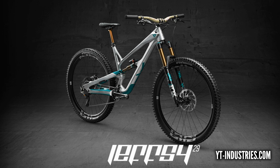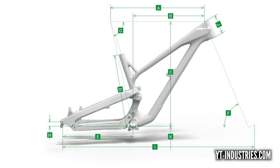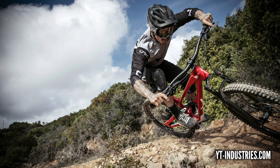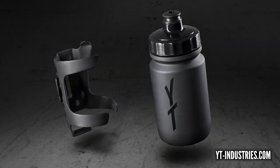At a glance the Jeffsy looks fairly similar - 27.5 and 29 inch models - but the sizing is completely revised. On the 29ers the reach goes from 430 up to 510 on the double XL, and on the 27.5 it's 422 to 502. They're longer and slacker, with less places on the frame for mud to collect. There's a flip chip so you can keep the bottom bracket lower and head angle slacker, or vice versa.